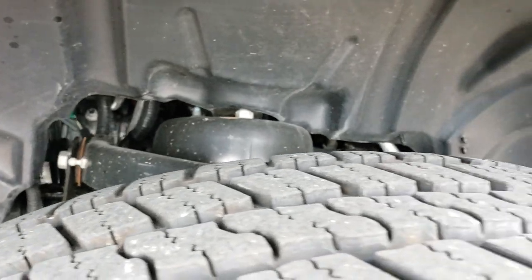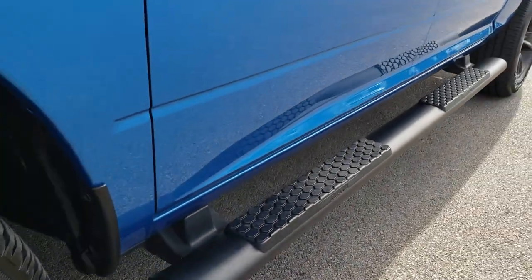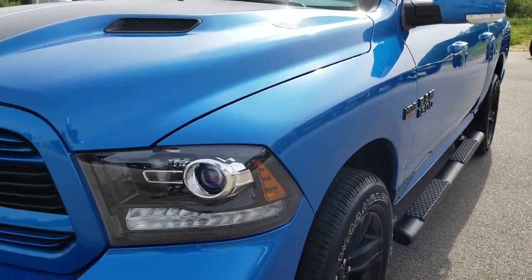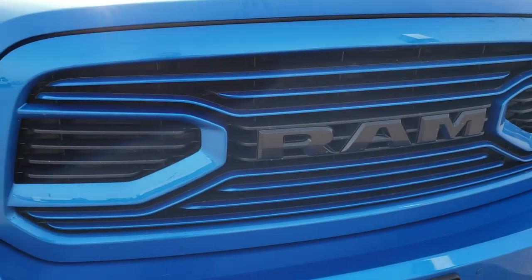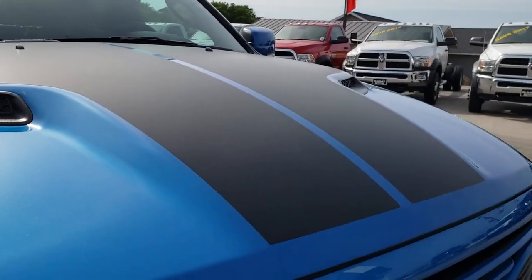The frame and underbody is very clean on this truck. It comes with the painted black Ram step bars. You get the blacked out Ram 1500 lettering and the blacked out Hemi badge, the Ram stamped front grille with the blue inserts, and the cowl induction hood with the black hood decals.